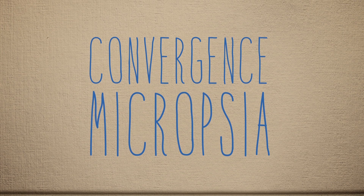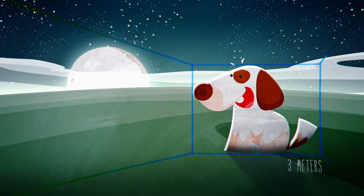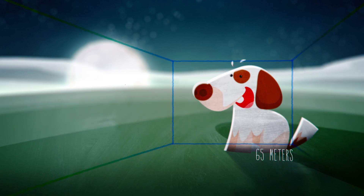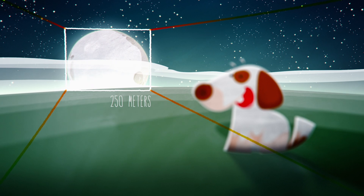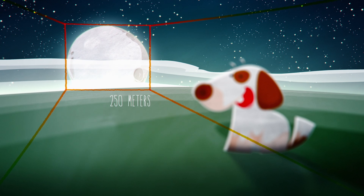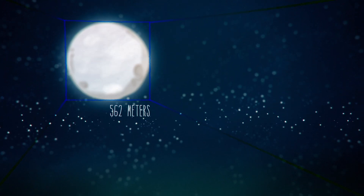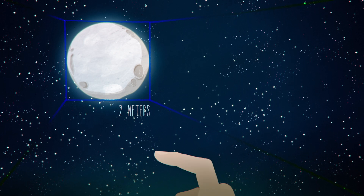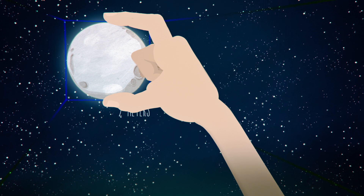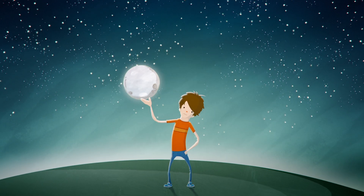One of the most promising explanations today is known as convergence micropsia. Our brains judge the distance to objects and their apparent size by the focus of our eyes. When looking at the horizon, your eyes focus far off into the distance, so your brain knows you're looking far away. The moon appears a certain size — your brain thinks it's far away, which it is, so you naturally conclude the moon must be big. But when looking up at the night sky, there's nothing for your eyes to focus on, so they default to their rest focus, which is a point just a few meters away. Now your brain thinks the moon is much closer than it really is, so you naturally conclude the moon's not as big as you thought. Rather than explain why the moon looks so big near the horizon, convergence micropsia explains why the moon looks so small when overhead.